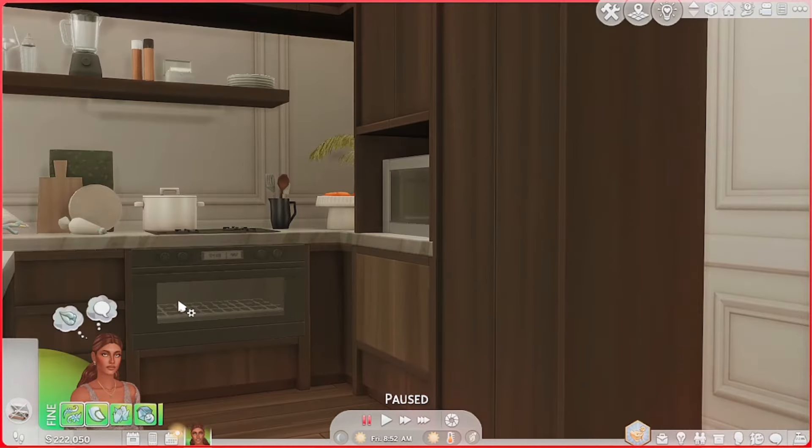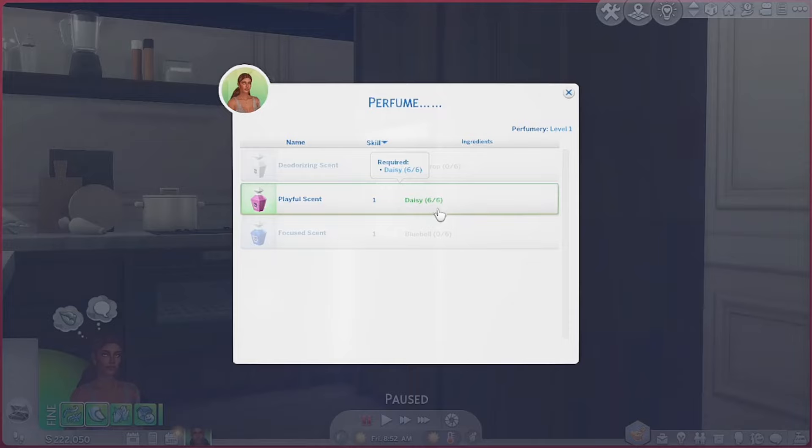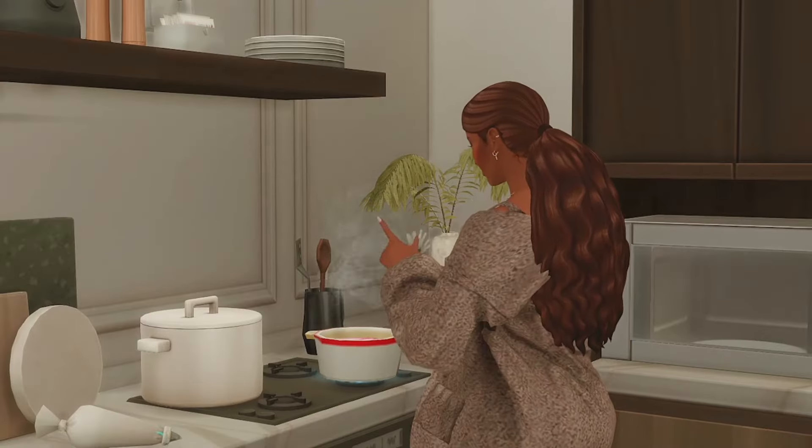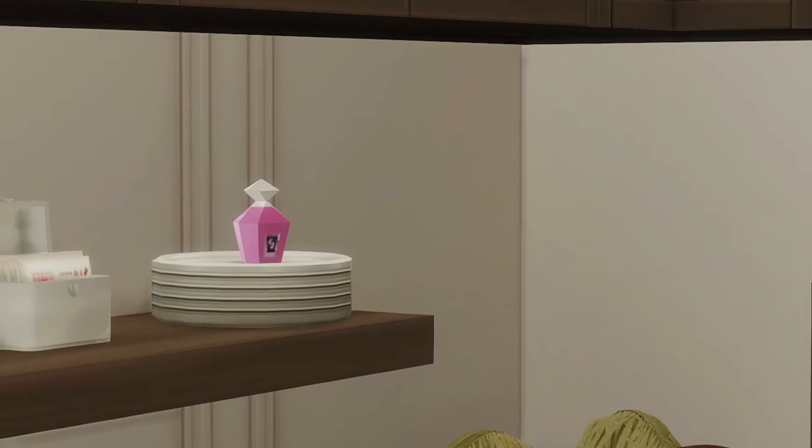I also think that the perfumery skill it comes with is super neat. I think it's perfect for a girls' night in because you can have all of your sims come and make their own different perfume. You just go to the stove and add some flowers from your sim's inventory. Because it is a skill, they'll only be able to make certain scents at first. My sim's at level one and she only has daisies, so the only scent she can make is the playful scent. Once she's finished, she placed the perfume and was able to create her own playful scent perfume.